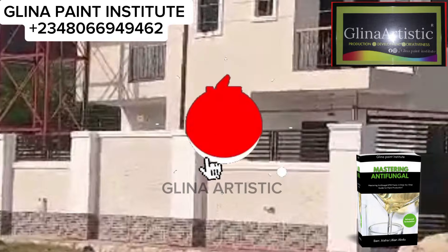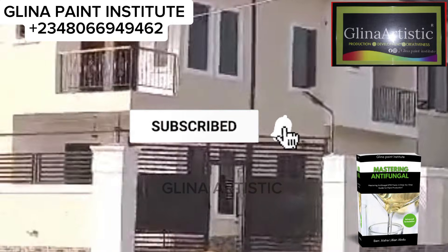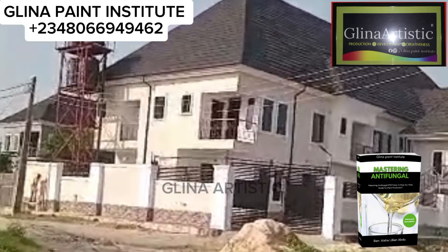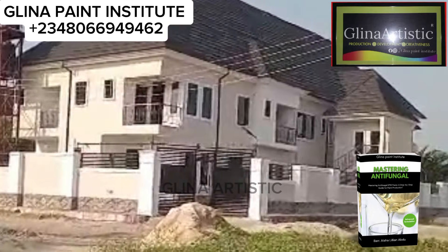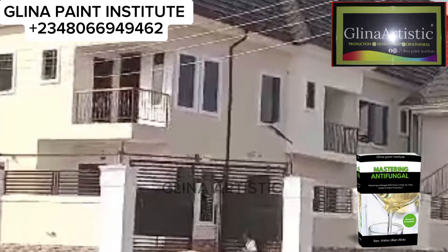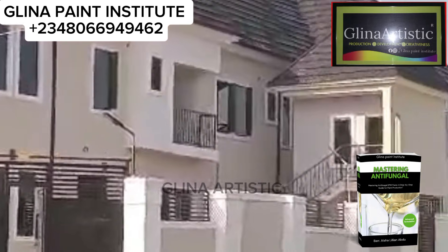Thank you for joining me today. If you found this tutorial helpful, don't forget to like this video, subscribe to our YouTube channel, and hit the bell icon to stay updated on more paint production tips, color mixing, home improvements, and chemical production tricks. Let's keep making the world more colorful, one paint bucket at a time. Bye for now and see you in the next video.